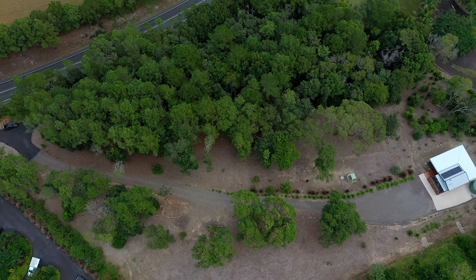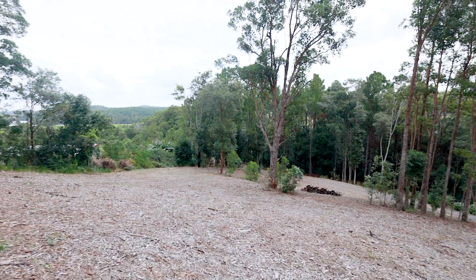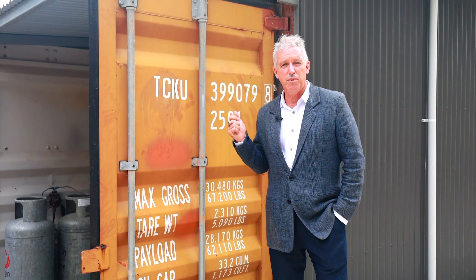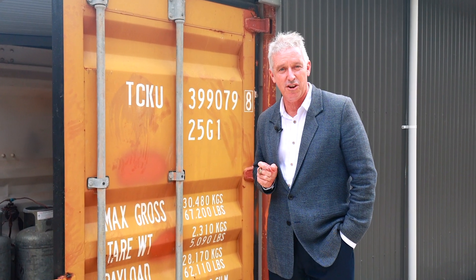It's a beautiful block of land measuring three acres. The owners have cleared the pad ready for you to build your dream home, but even better, they've built a shipping container home oozing with character. I can't wait to show you. Let's have a look.